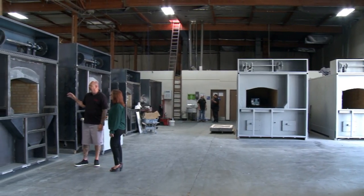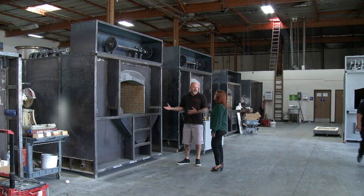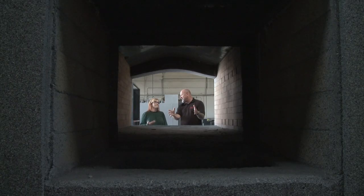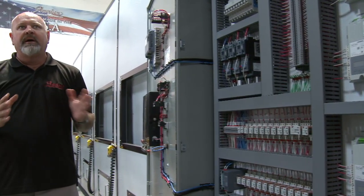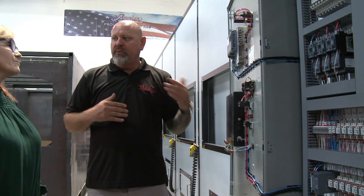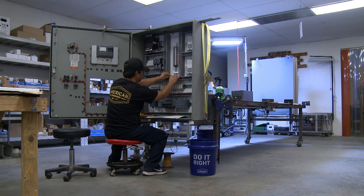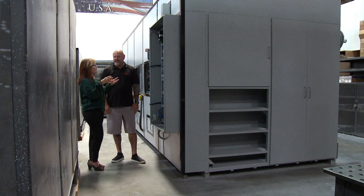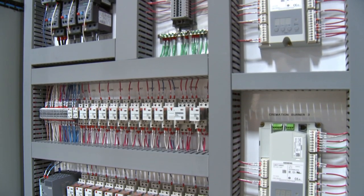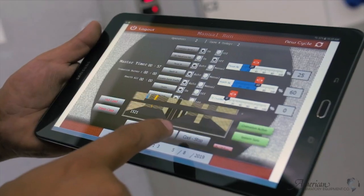Our customer care is second to none. Early on, I realized that the client needs more from us. It wasn't just about providing equipment or a service or a repair. It was more about going the extra mile, moving mountains for our clients. Ultimately, for American Crematory Equipment Company, it's about building long-lasting relationships with people and their businesses by creating the most dependable equipment and providing the best service in the industry.